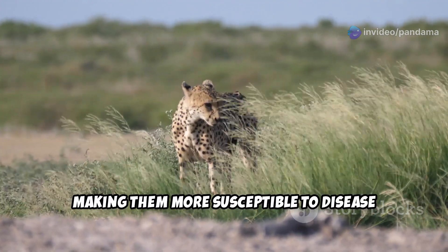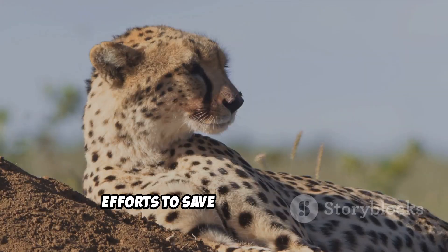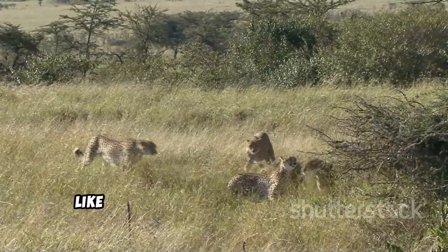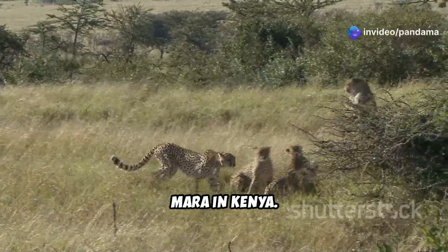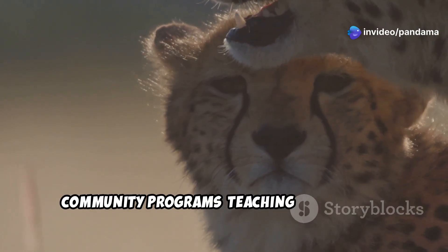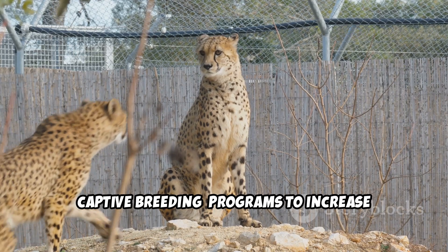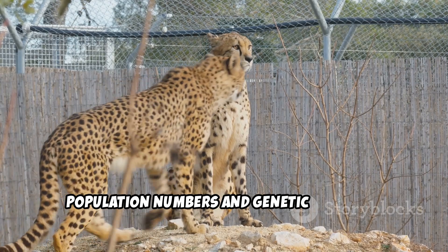Efforts to save cheetahs include protected reserves safeguarding habitats like the Serengeti in Tanzania and Maasai Mara in Kenya, community programs teaching coexistence between humans and wildlife, and captive breeding programs to increase population numbers and genetic diversity.